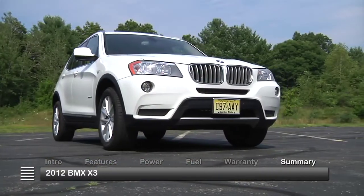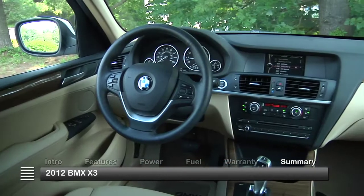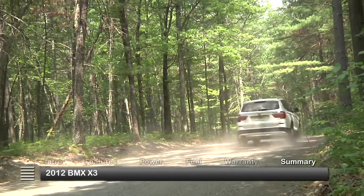While flowing body lines are the obvious attention-getter for the 2012 BMW X3, it's the attributes beneath the skin that make this luxury crossover truly shine.